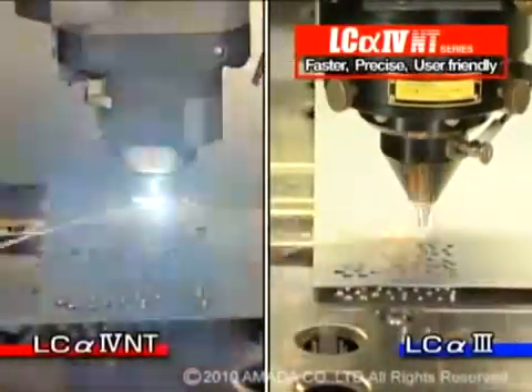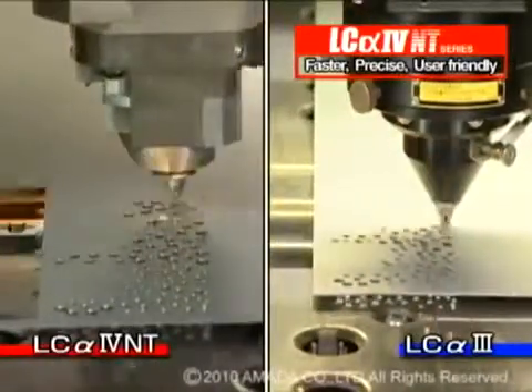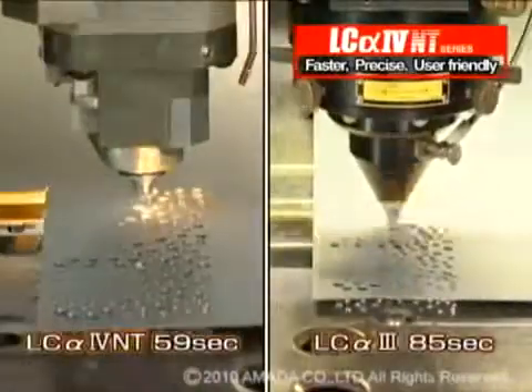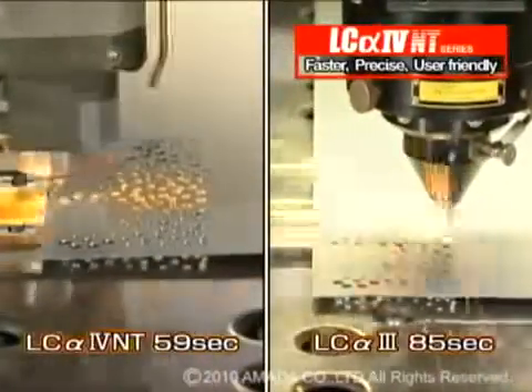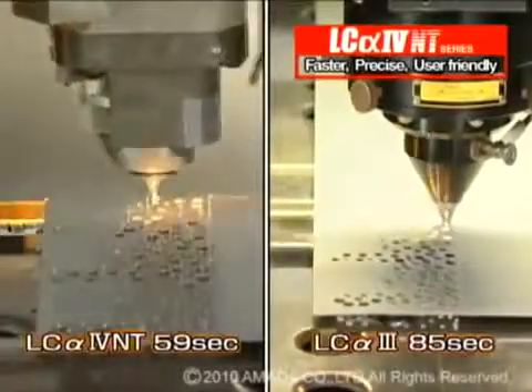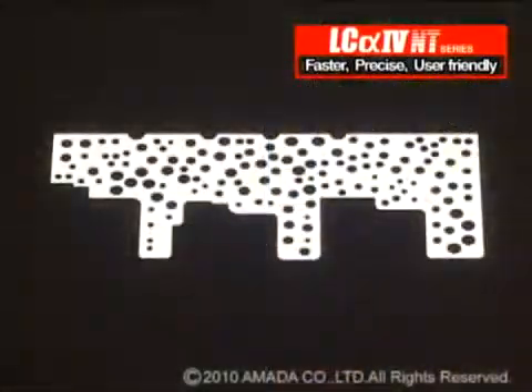By comparison, the LC-Alpha 3 series laser, using nitrogen assist gas, cut the 140-hole piece part in 85 seconds. The LC-Alpha 4 NT series laser cut this part in 59 seconds — a 20% faster processing time.